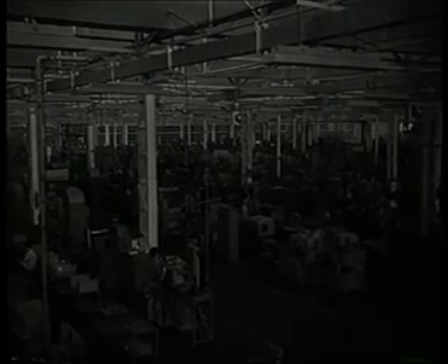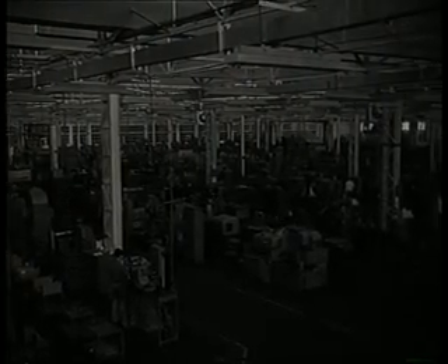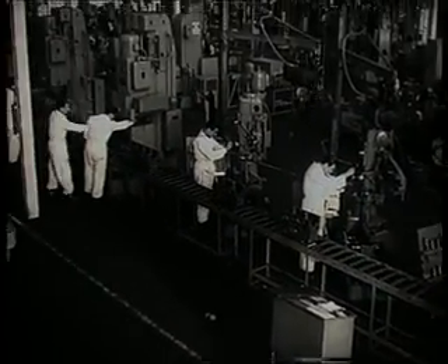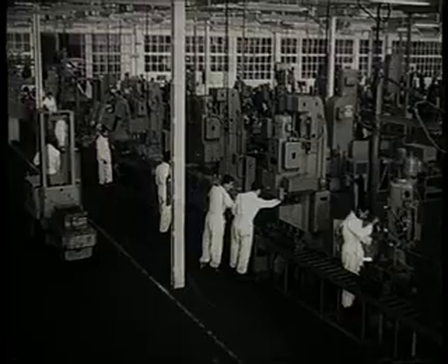Vista parcial del taller mecánico. Puede apreciarse el reducido número de operarios con relación a las máquinas, en su mayoría automáticas, ya que varias de ellas pueden ser atendidas por un solo obrero. Las líneas de mecanizado avanzan en dirección normal hacia las de montaje.